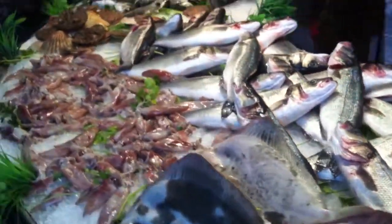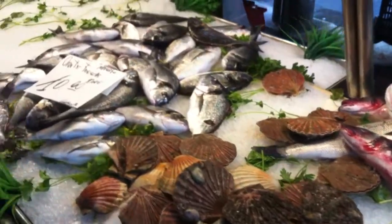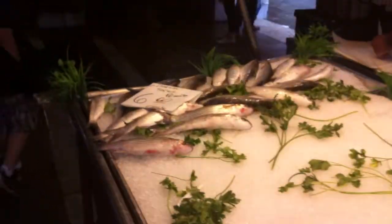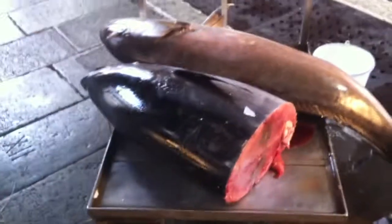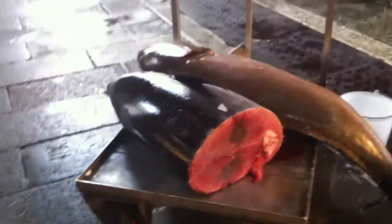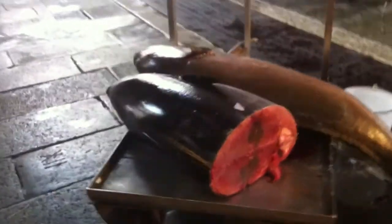Fresh fish. This is fresh tuna. It's amazing how big it is — it's so huge.